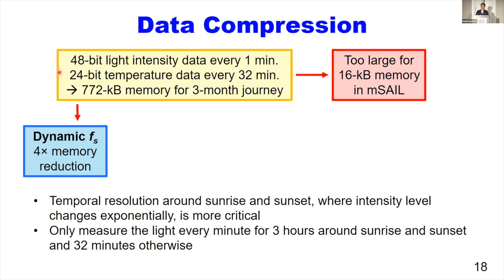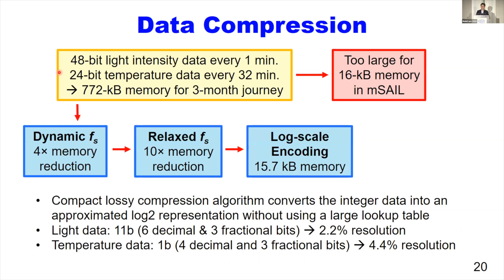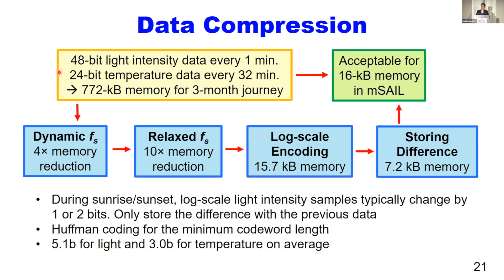First, we measure light intensity every minute only for three hours around the sunrise and sunset times. Second, when storing this data to memory, we gradually increase sampling intervals from sunrise and sunset toward the center of the day. Third, we convert the raw integer sensor output to a log-base-2 representation to reduce memory space. Lastly, we only store the difference from the previous measurement. With these techniques, we achieved a required memory space of 7.2 kilobytes, which fits within our 16 kilobyte AMSEL memory.